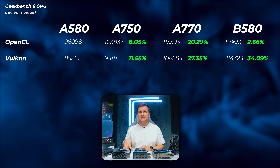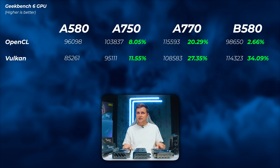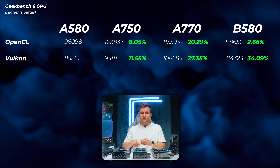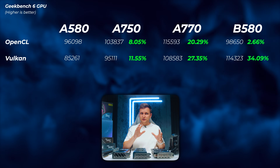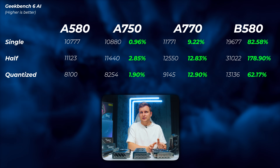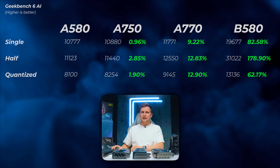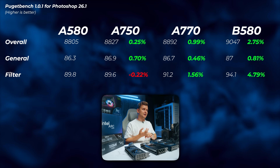The A770 shows a bigger jump — about 20 to 27% over the A580 — so the A750 sits a little closer to the A580 than the A770. The B580 interestingly has the highest Vulkan score but slots between the A750 and A580 in OpenCL. Looking at AI scores, the A750 is very similar to the A580, while the B580 scores almost three times higher, which is impressive — the new generation really makes a difference.